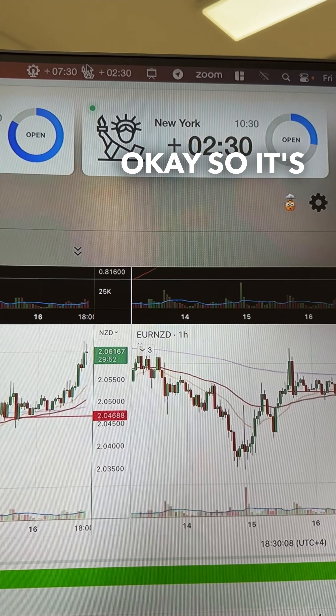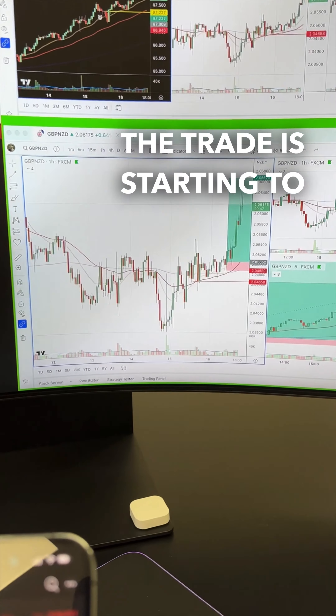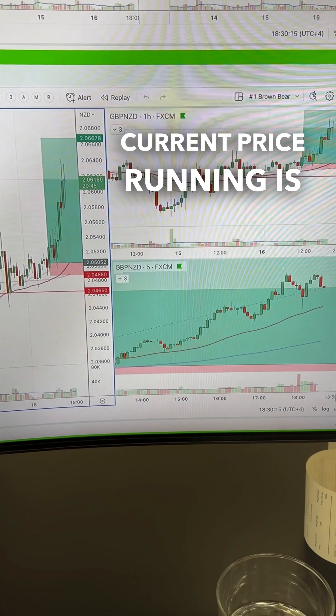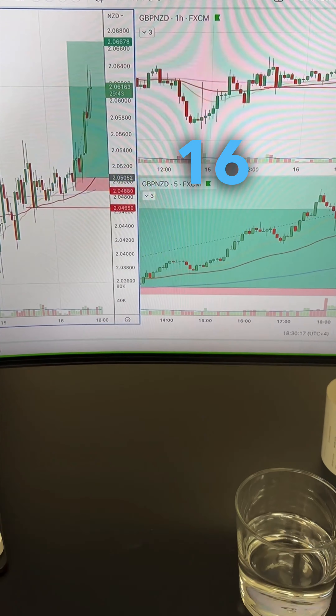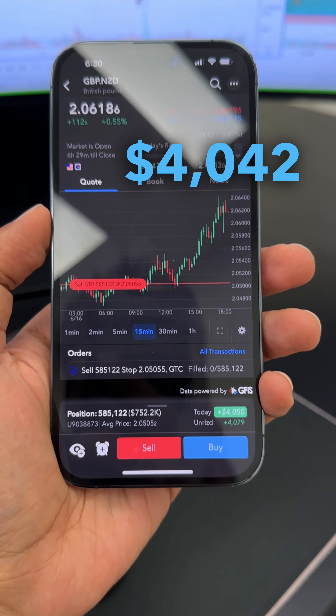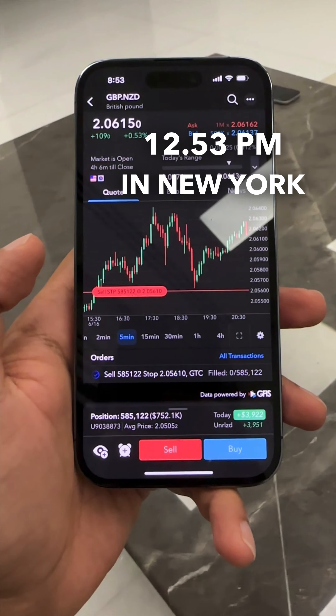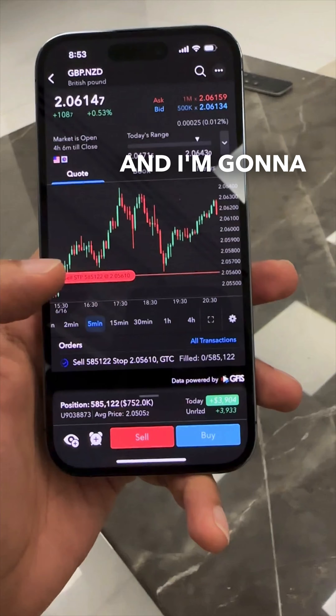It's two hours and 30 minutes into New York and I'm currently watching this with the team. The trade is starting to perform quite nicely — current price running at 16, running for approximately 4042. I'm preparing to close this very soon. Standing by.